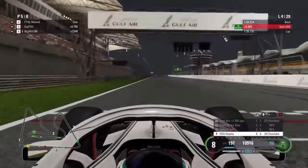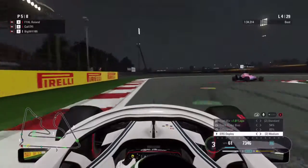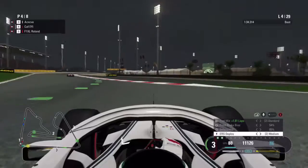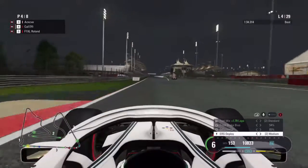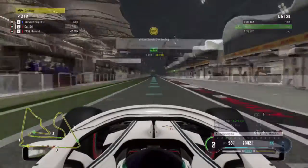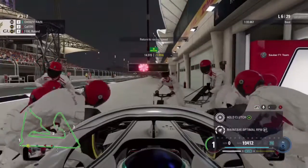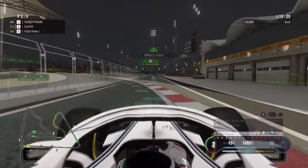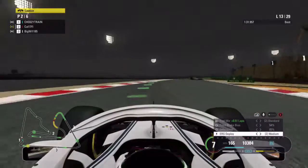At the end of the lap we get a decent exit out of the final corner with DRS and overtake mode active, and we complete the move. They go a bit too deep, so we leave a bit of space in case they want to come back. By the end of lap 4 they've been forced into the pits with what looks like damage. On lap 6, a virtual safety car period has just ended and we come into the pits, saving time on the back of the VSC.